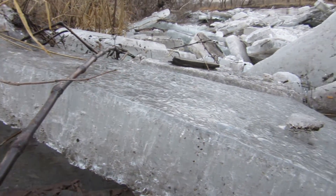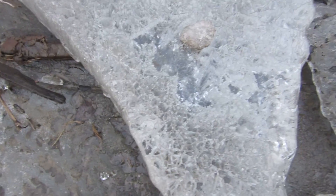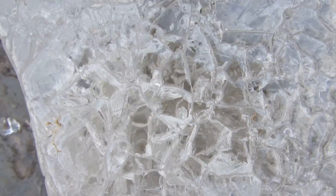Which you can see from the side here, and from the top down here, where you can look right through the transparent ice crystals.